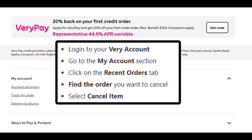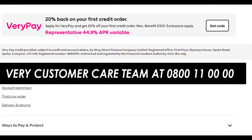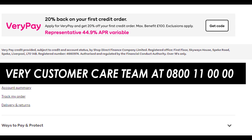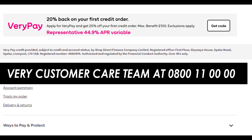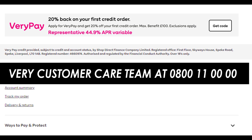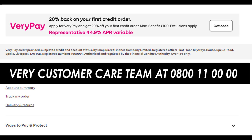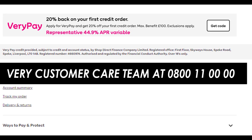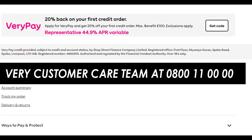Method 2: Cancel your Very order by contacting their team. Make a direct call to the Very customer care team at 0800 110000, available Monday through Friday 8am to 6pm, and Saturday 9am to 4pm. Get connected with their team on a call and ask them to cancel the order.